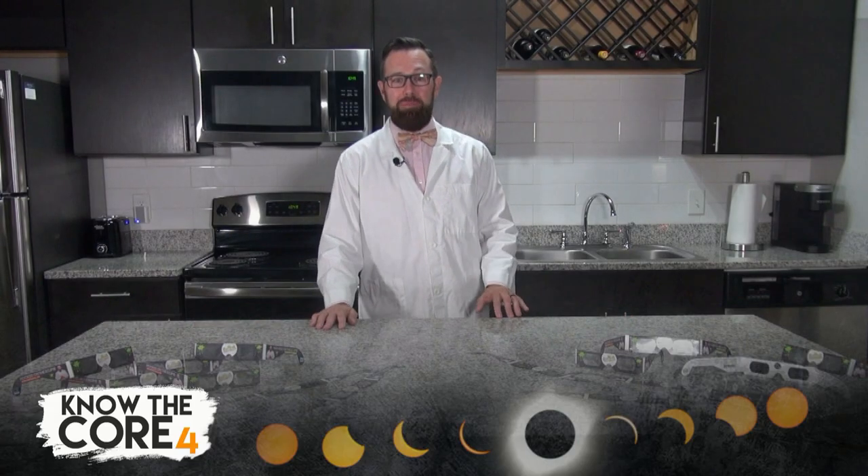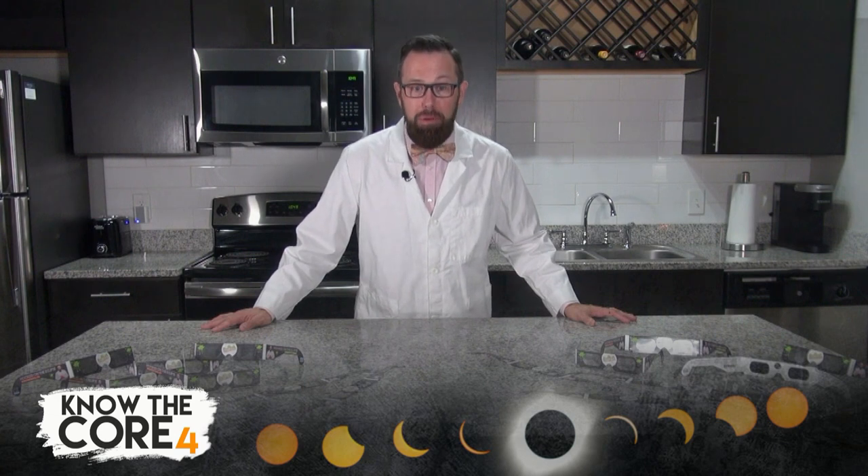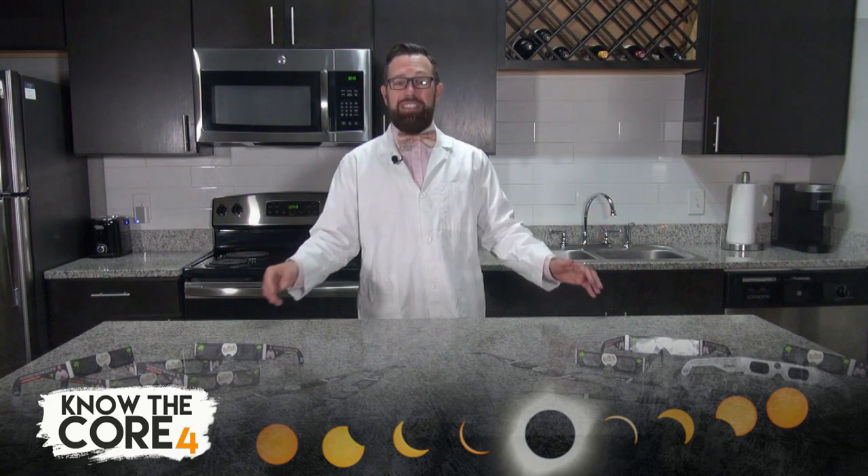Do you have your solar eclipse glasses yet? If not, go to eclipseglasses.com and purchase yours from American Paper Optics — they are the world leader in eclipse glasses manufacturing. Get this, they even engineer all of NASA's eclipse glasses. That website: eclipseglasses.com.